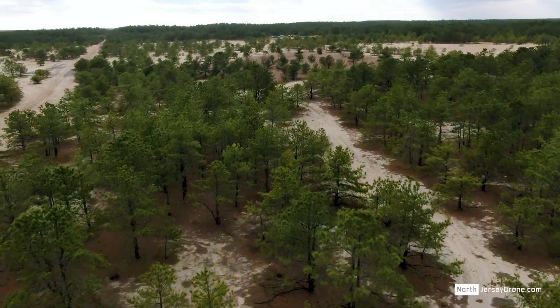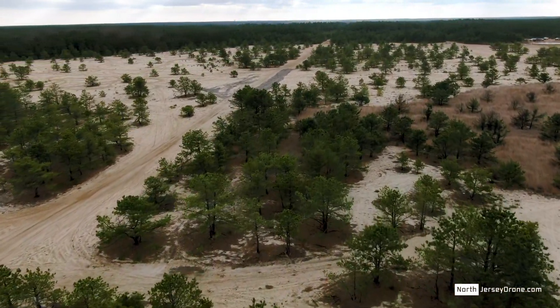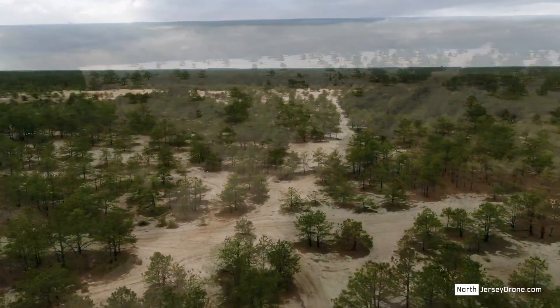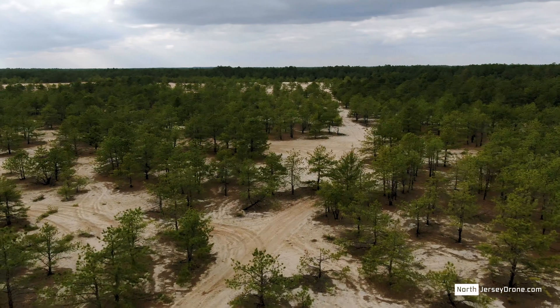Because the soil is so sandy, it's barren. Not a lot of things can grow here, but things do grow here. And there are special types of frogs and also carnivorous plants. And more specifically, these pitch pines, which are tiny little trees.